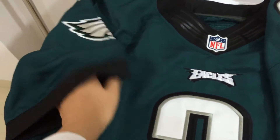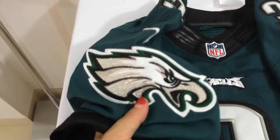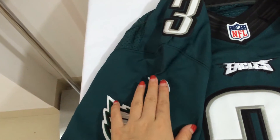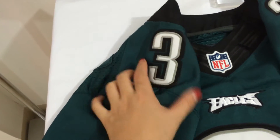Another shoulder. So nice. Nike, Nike swoosh. Right shoulder patch.